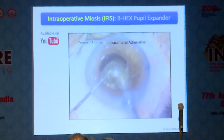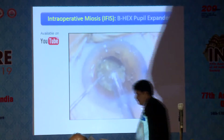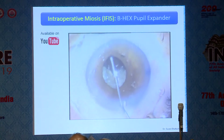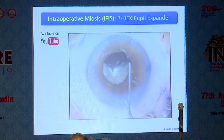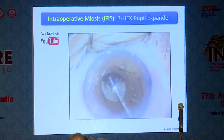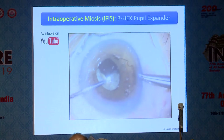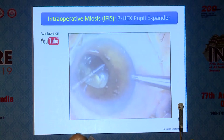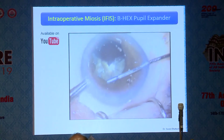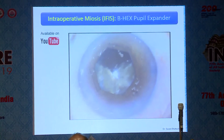The biggest advantage of the BHEX is in a case where you already have an open capsulorhexis and the pupil has come down halfway through surgery. Using a Malyugin ring or I-ring is very difficult in these situations because there's a high chance of engaging the capsulorhexis margin, which could be a disaster. With the BHEX, you just inject viscoelastic on the anterior capsular rim, lift off the iris, and as you tuck the flange you have direct visibility of whether you're engaging the capsular margin. When you advance the flange to the periphery, you have instant confirmation that you have not engaged the capsulorhexis margin. The BHEX gives you a 5.5mm pupil, which is pretty good for any kind of surgery.